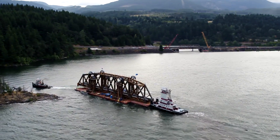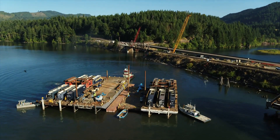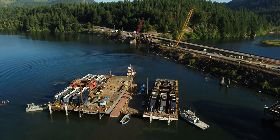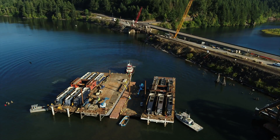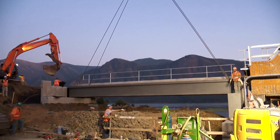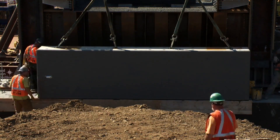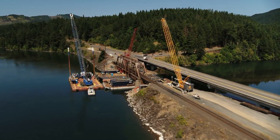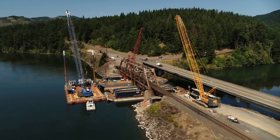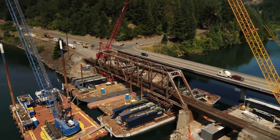One reason that we are using the float-out, float-in approach is it does have a much smaller environmental footprint on the job site. We're able to construct much shorter work platforms, driving fewer piles in the waterway. So when you're driving fewer piles, you have less of an impact on the marine life and you have less of an impact on the fishermen in the area as well.